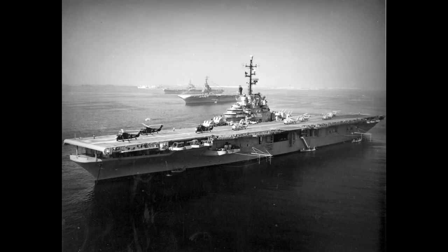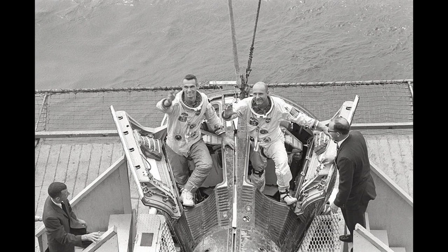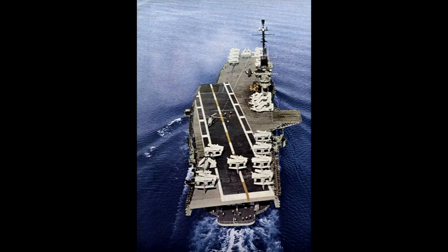Their unique combination of lots of hangar and deck space, long endurance, high range, and a relative lack of need for them on frontline operations, also meant that the Essexes found a role as spacecraft and space crew recovery ships. The Valley Forge, Lake Champlain, Randolph, Intrepid, Kearsarge, Wasp, Boxer, Bennington, Yorktown, Essex, Ticonderoga, and Princeton all took part at various points, picking up manned and unmanned capsules from the Mercury, Gemini, Apollo, and Skylab programs.